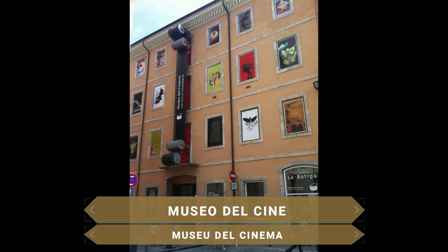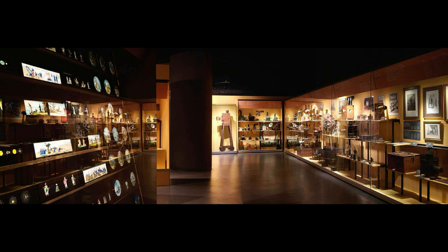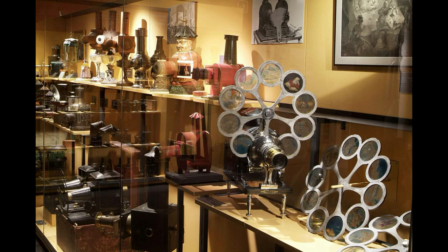Para los amantes del cine, nada mejor que visitar el Museo del Cine de Girona. Inaugurado en 1998, este museo está dedicado a la historia del séptimo arte y contiene una enorme colección de objetos cinematográficos a partir de la donación de los fondos particulares del director de cine Tomás Mayol y de Ulofeu, que se ha convertido en una de las más importantes del mundo.